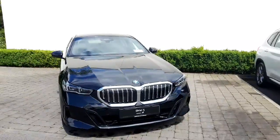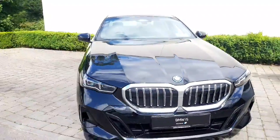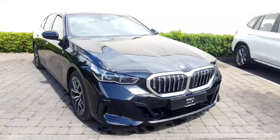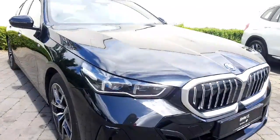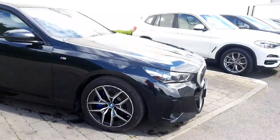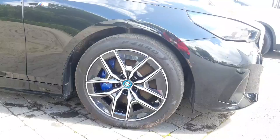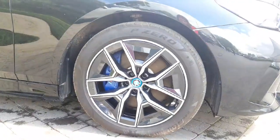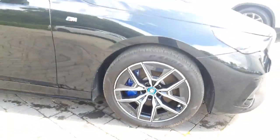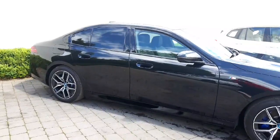Starting at the front, we have our beautiful aluminium trim finish around our kidney grille which just looks absolutely gorgeous against that black sapphire. With the technology pack you do get your adaptive LED headlights as well, which is another beautiful feature. Moving down to our alloys, you have your 19 inch M Aero bi-colour black and grey alloys paired with the M Sport spray calipers in blue, which just looks unbelievable against the black sapphire.